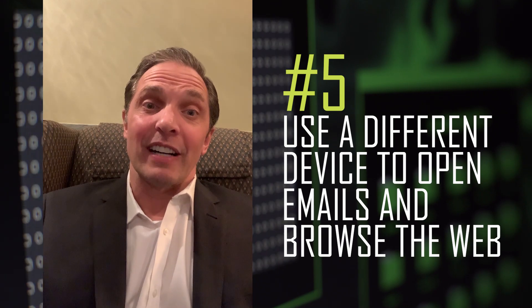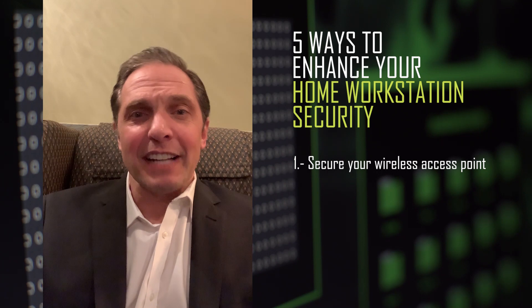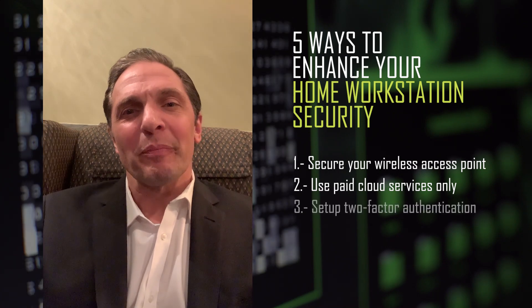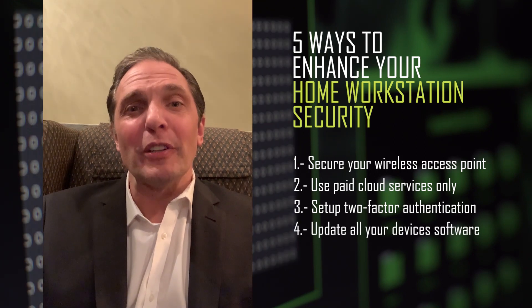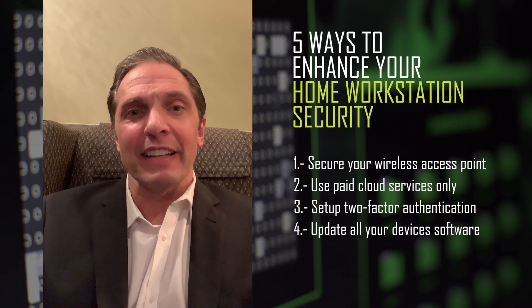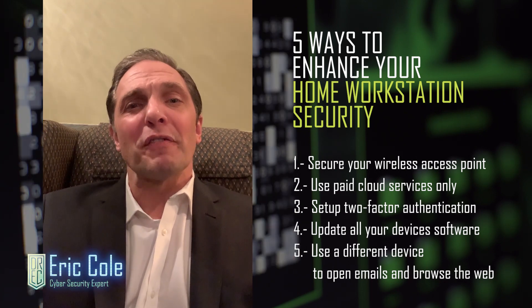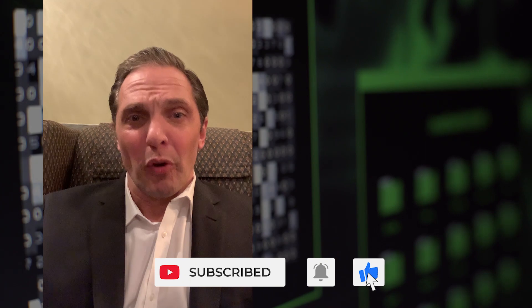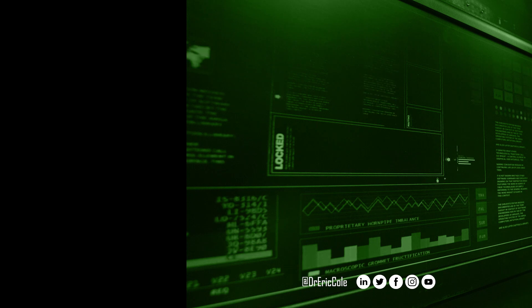So if you're going to be working from home — which most of us are — and this also applies to your kids doing remote learning, remember Dr. Cole's five core principles: One, secure and protect your wireless access point. Two, don't use free services — use commercial-based services. Three, set up two-factor authentication. Four, use an updated, fully patched operating system, and for bonus points, install an endpoint security product. And five, check email and surf the web from separate devices. If you do those five things, you are going a long way to be safe and secure. I'm Dr. Eric Cole, and I'm on a mission to make cyberspace safe.